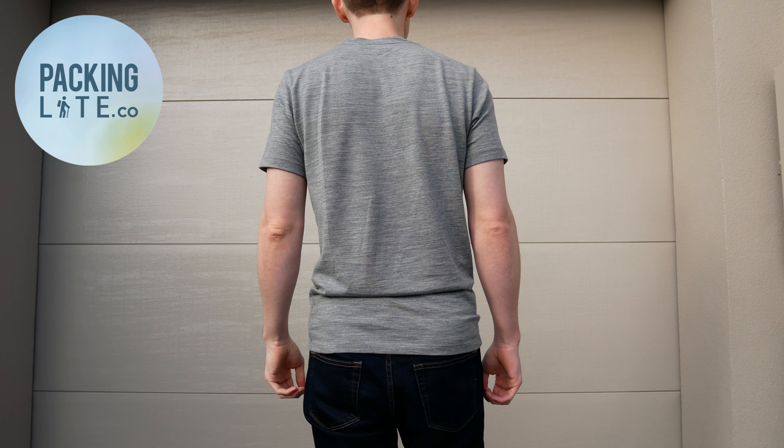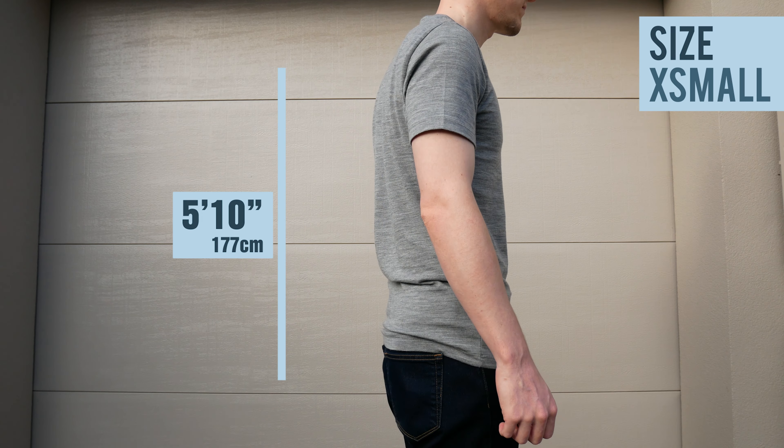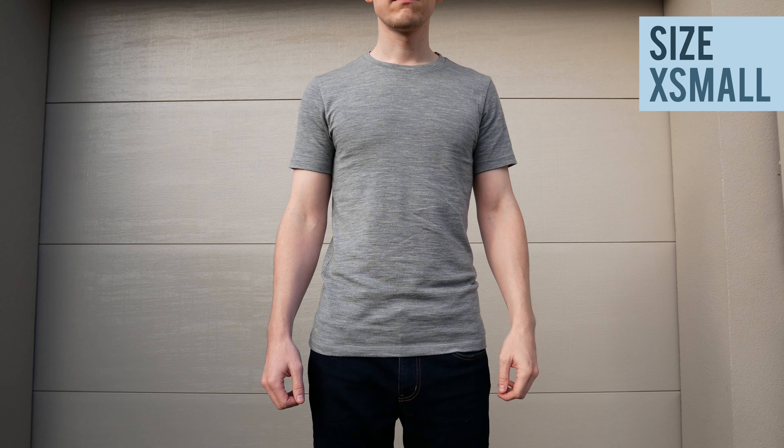The difference between this t-shirt and the previous merino wool t-shirt that I reviewed from Wool & Prince is that this one, as the name implies, is made from 100% merino wool rather than being a blend.